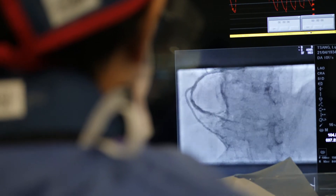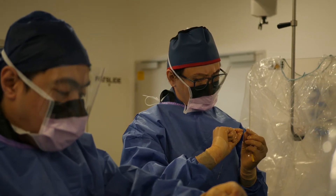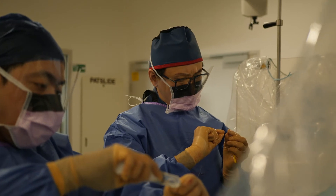We use CT coronary angiogram to check for various heart conditions, diagnose the cause of chest pain and investigate for other symptoms. It's a powerful tool that helps us work out treatment options.